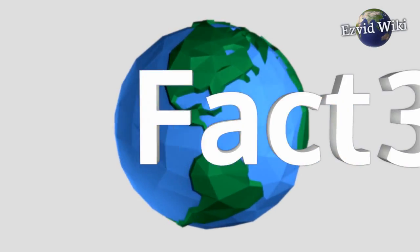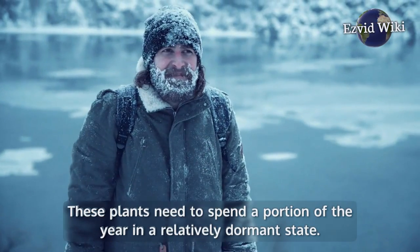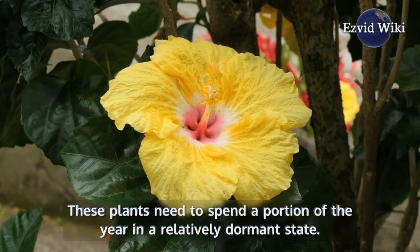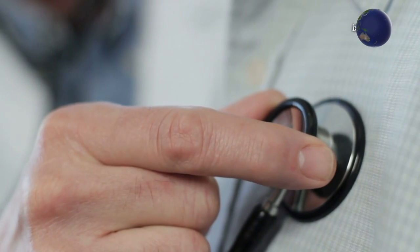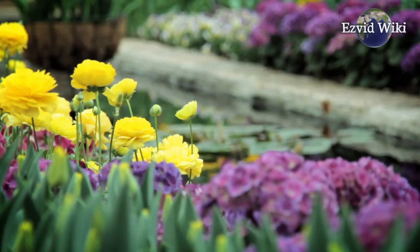Fact number 3. Always remember to stop applying a bloom booster to any perennial as the weather starts to turn colder. These plants need to spend a portion of the year in a relatively dormant state. Too much booster can actually be a bad thing in terms of a plant's long-term health. Certain slow-release, long-lasting bloom boosters may actually be a poor choice — consider how long a given booster will feed a plant before choosing it.